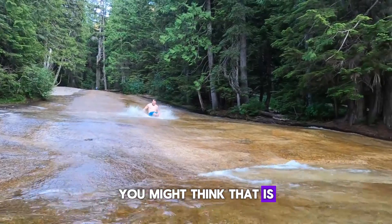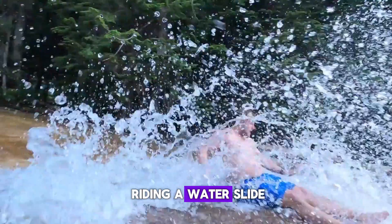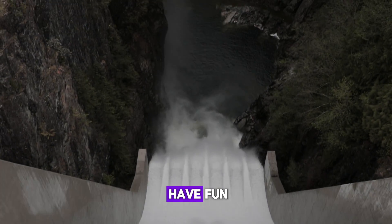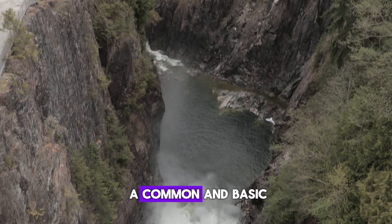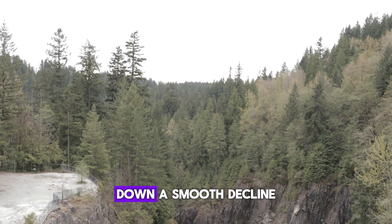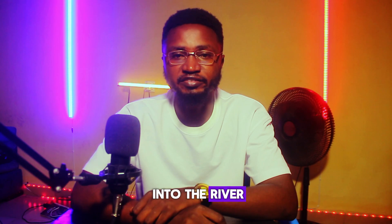Take a look at this spillway. You might think that it is a perfect spot for riding a water slide, but this is a chute spillway and it is nowhere near a place to have fun. A chute spillway is a common and basic design that transfers excess water from behind the dam down a smooth decline into the river.